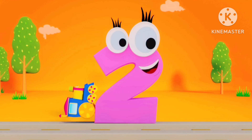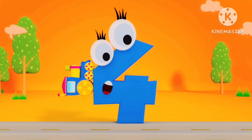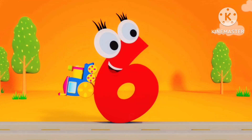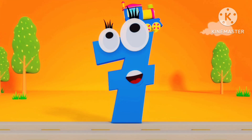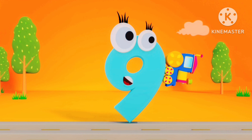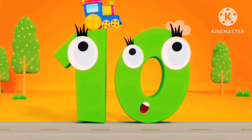1, 2, 3, and 4, 5, 6, 7, 8, 9, and 10. Once again.